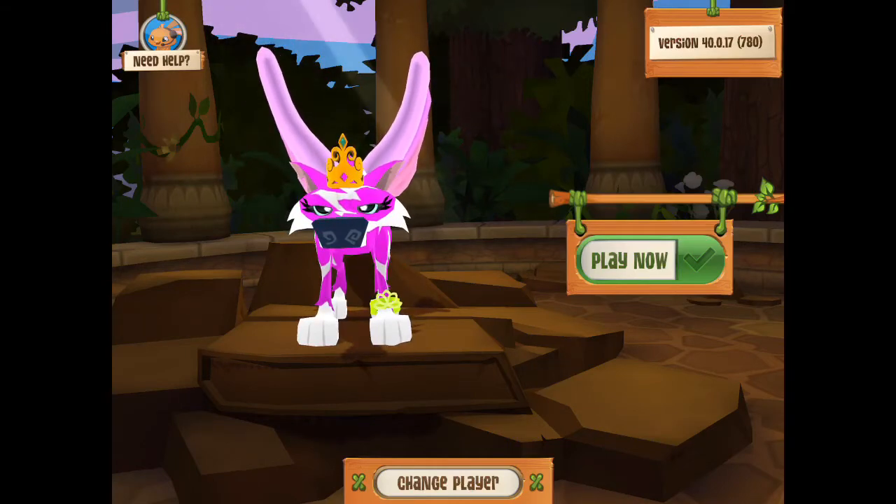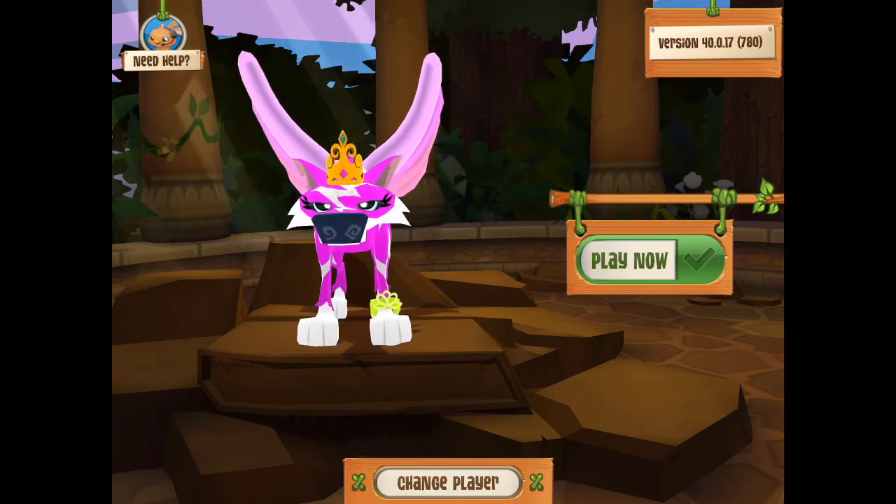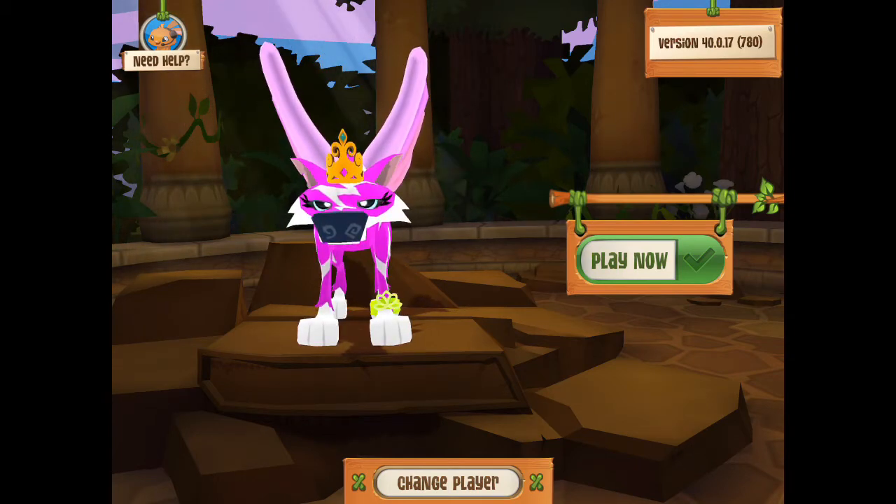Hi everyone and welcome back to my channel. In this video I will be playing Animal Jam and I'm gonna be making a den tour, so let's start.